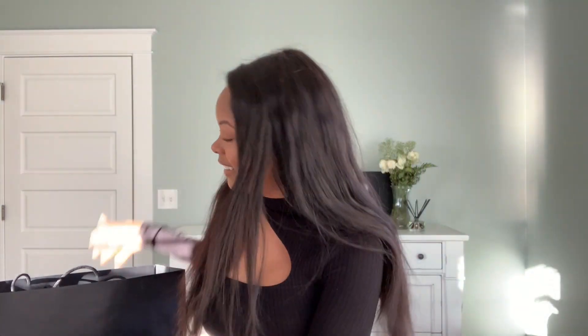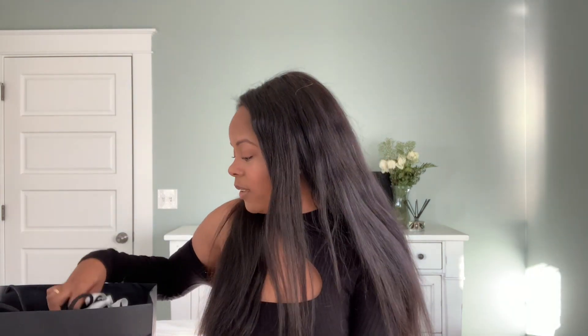Hit the notification bell so you're notified when I upload new videos. Today we're doing the unboxing and I'm so excited — my first ever Chanel handbag, guys. This is a moment. I've already named her, by the way. She will be Chanelie, because she's the first. She's stunning, she's beautiful, and I can't wait to unbox her.